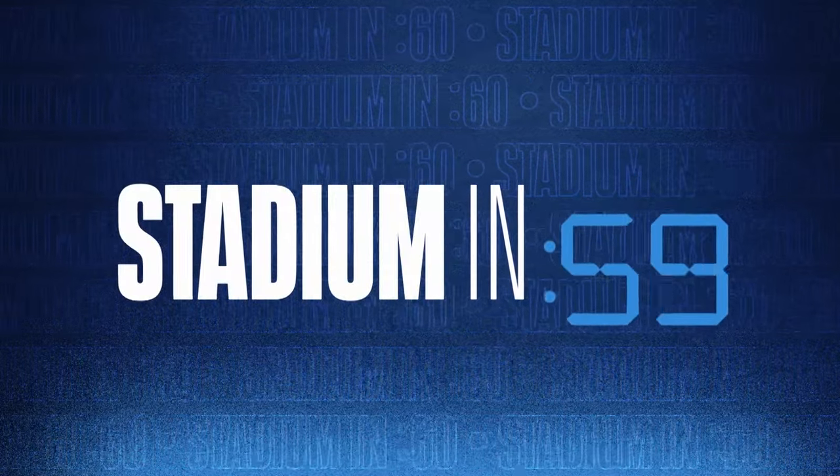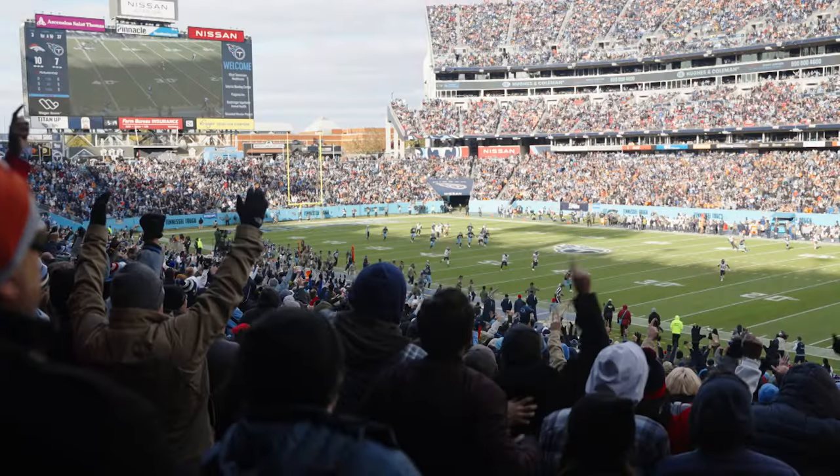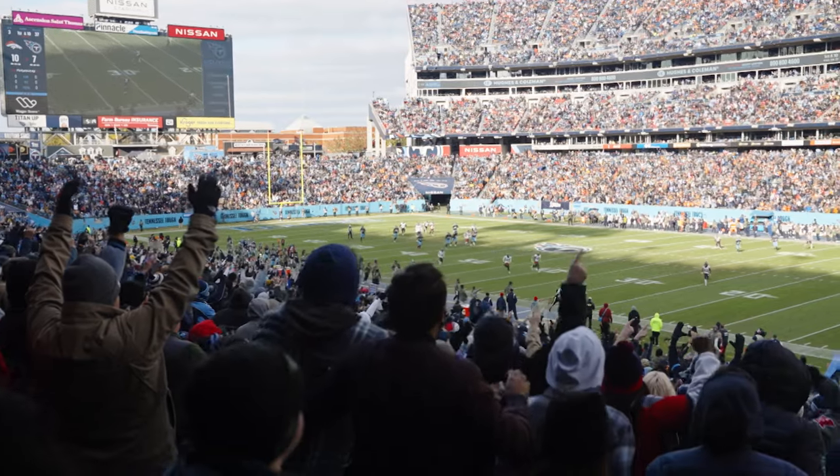This is Stadium in 60, a quick update on the Titans' new stadium. A top goal at the new Titans' stadium is that every one of the 60,000-plus seats has a great sightline — every single one. This has been the focus of every discussion since the process started.